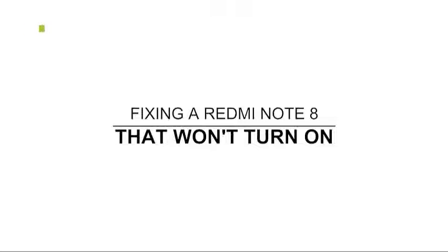Hey guys, in this video I will show you what to do if your Redmi Note 8 powers down and will no longer power back on. As long as the problem isn't caused by physical or liquid damage, you will be able to fix it and make it respond again. If you're one of the users affected by this problem, here's what you need to do about it.